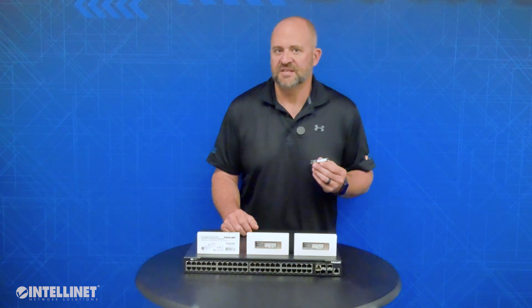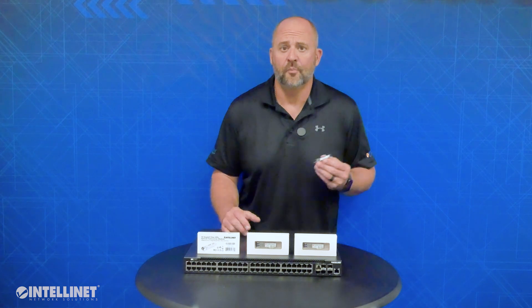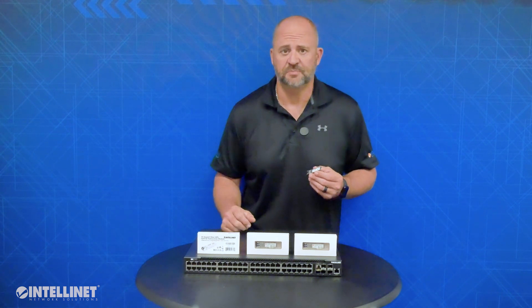SFP stands for Small Form Factor Pluggable, and as you can see, these guys are definitely small but can pack quite a punch. Our 10GIG SFP Plus transceivers allow data transfer rates of up to 10GIG but are also backwards compatible with 5GIG, 2.5GIG, and 1GIG speeds.